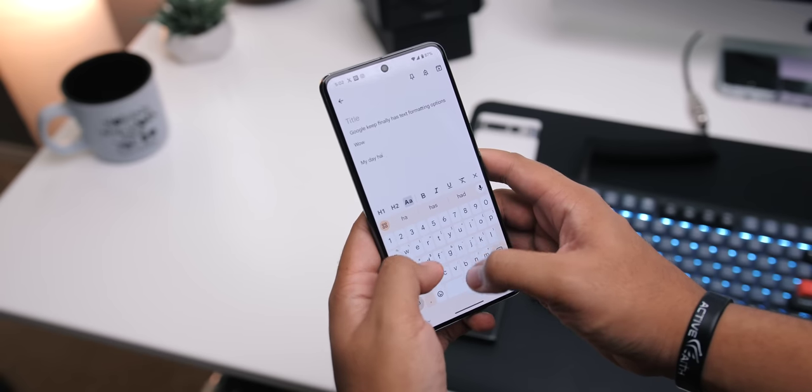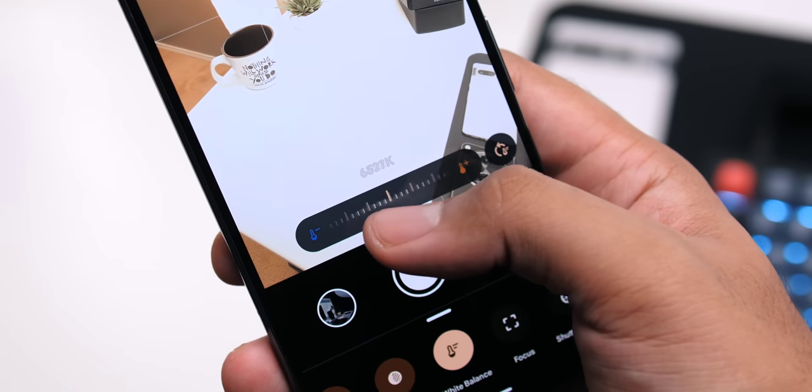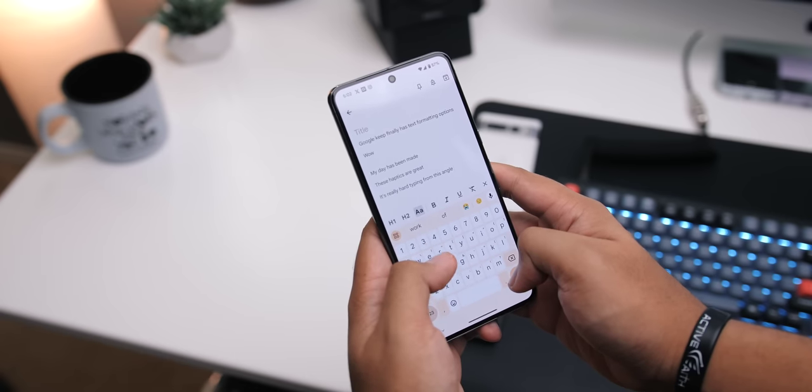The haptics got better too. They were already very good on the 7 Pro, but they're a bit stronger, a little more crisp, and tighter this time around, which I like a lot. Probably the best haptics on an Android device, if not any phone at the moment.